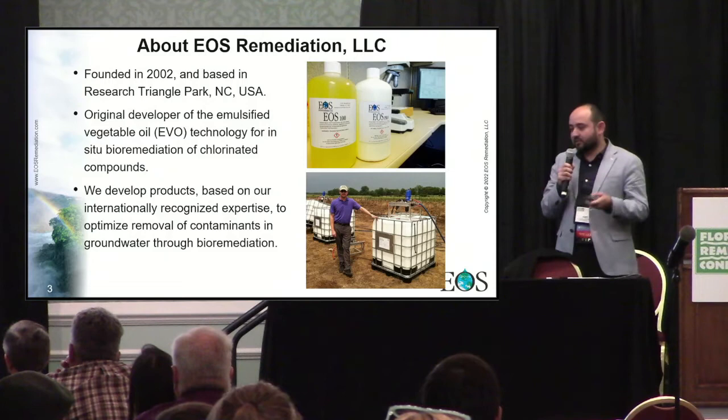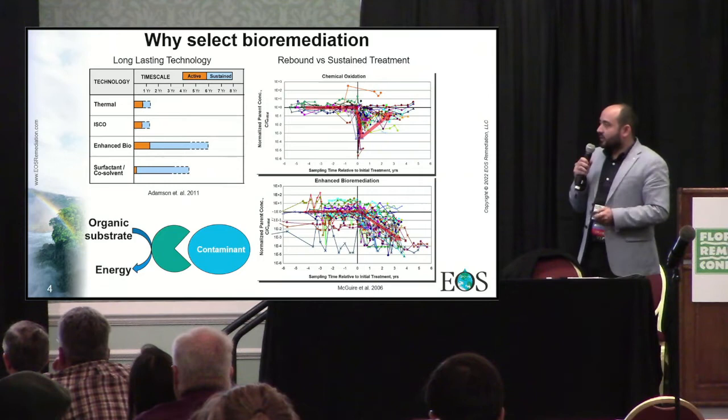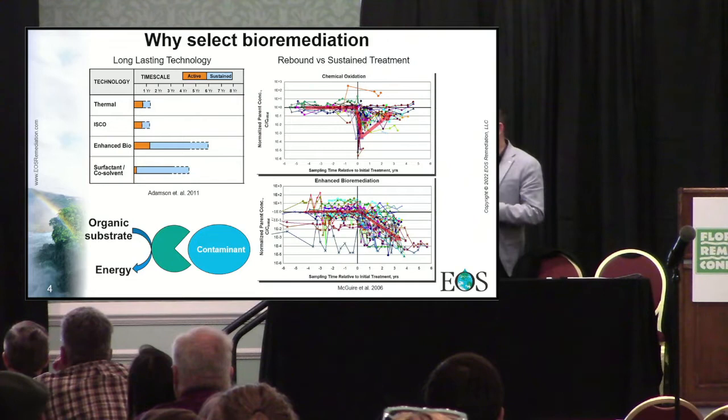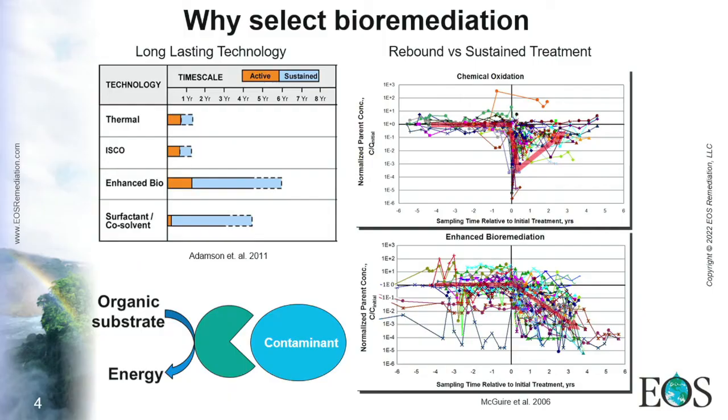However, we also sell other products that treat other types of contaminants — for example, hydrocarbons, explosives, etc. — all of them using the same technology. The reason why we advocate for bioremediation is because it's advantageous at many different sites, and it has several advantages.